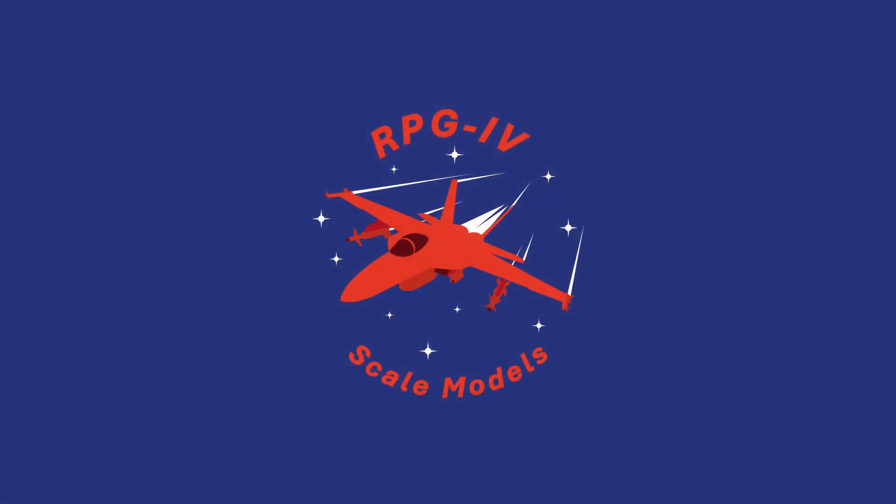Their customer service is excellent too. One of my orders was delayed for seven months because it was a pre-order. Some of the products in this order were already in stock, so when I placed a separate order for other models, the staff at Jet Collector also sent some of the products from the first order. This allowed me to receive some of my models early, which was a pleasant surprise. Jet Collector fulfilled what remained from the seven-month pre-order as soon as they received the products that had been delayed. For the record, the delay was a result of manufacturer delays, not because of Jet Collector themselves.